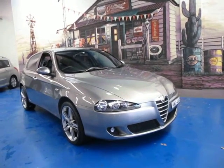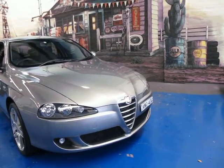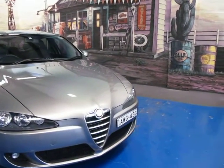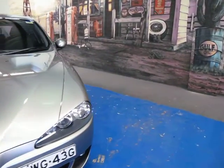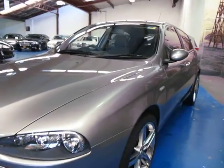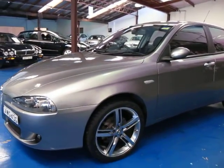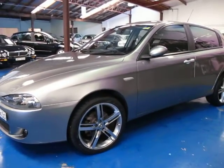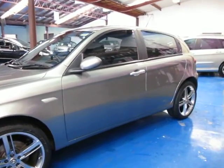Hi and welcome to the Old Timer Centre. My name is Philip Tarrant and today we have for you a 2005 MY06 Alfa Romeo 147 Twin Spark. It's manual and it really is like a brand new car. It's travelled 37,000 kilometres from new, has a full logbook service history and has three remote keys.